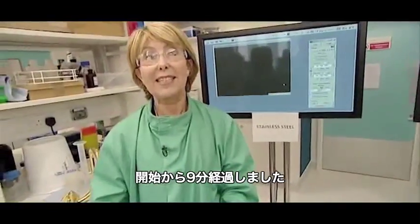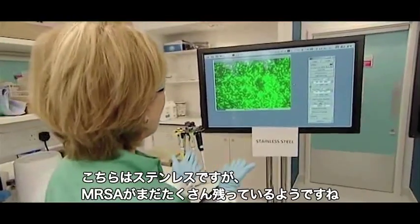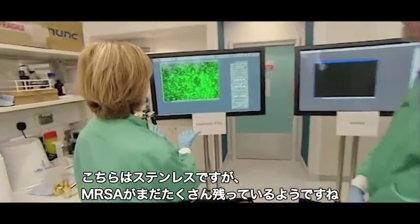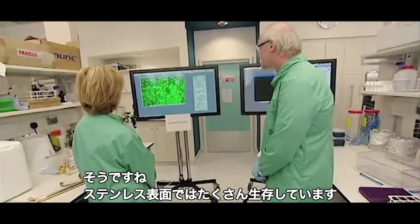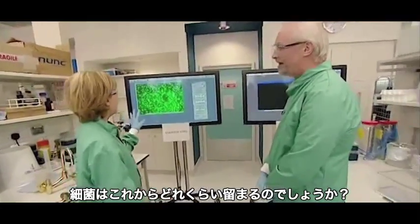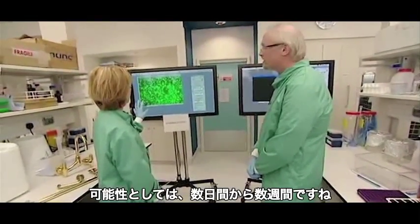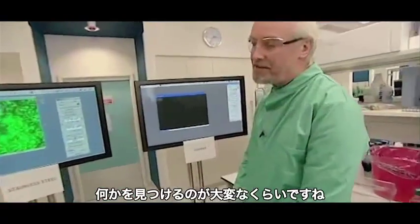We're coming up to nine minutes now. Looking at the screens — on stainless steel, still looking full of MRSA microbes, still surviving very nicely. How long will they stay there? Oh, they could be there for days or weeks. Now let's look at the copper surface.